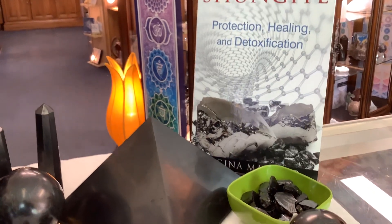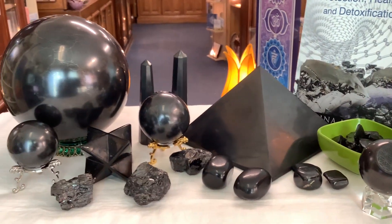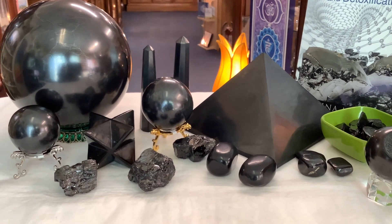You can check Shungite out on our website, soulfoodcrystals.com, or come into the store at 213 19th Street Northwest, Calgary. Have an amazing day.